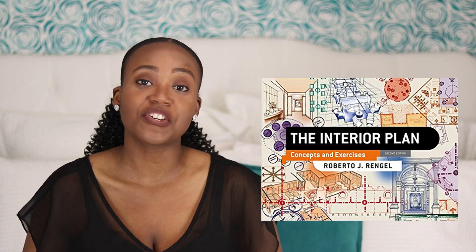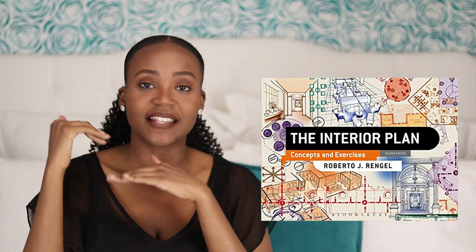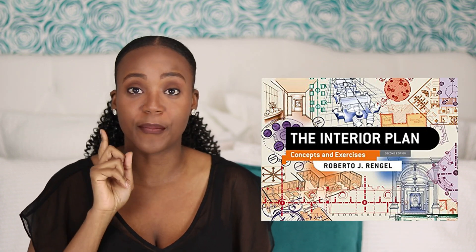Keeping in the realm of space planning, that brings me to our fourth book: 'The Interior Plan: Concepts and Exercises.' Unlike other books that discuss different parts of design step by step, this book is about one topic only — space planning. Space planning is a huge part of interior design. It's not just where to put your furniture; it's where to put all of the walls too.